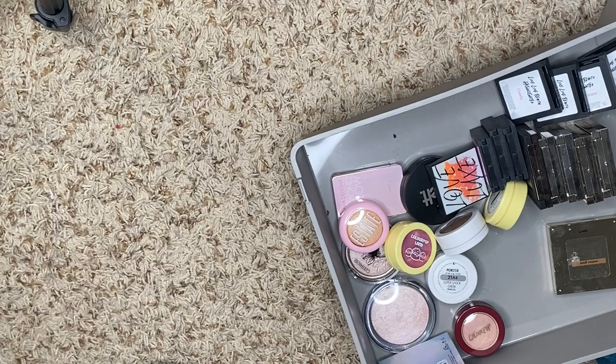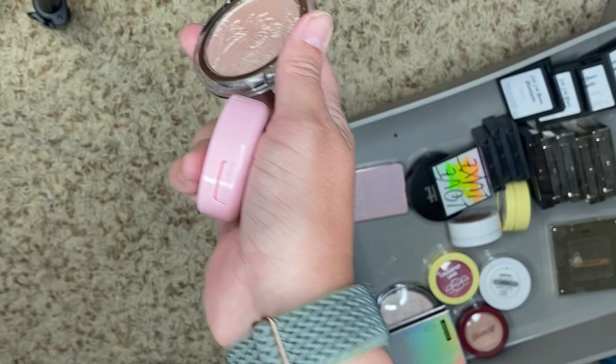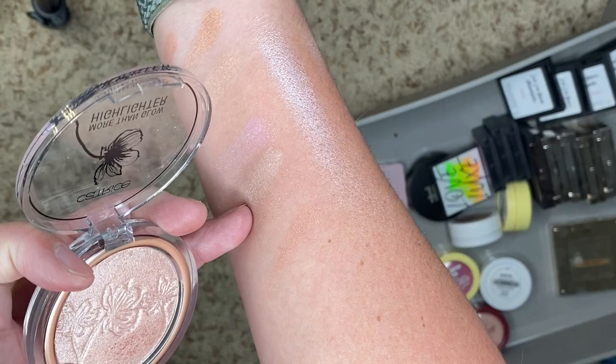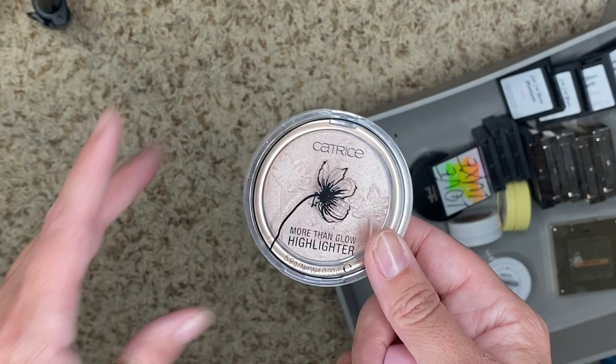We have this guy from Catrice — Supreme Rose Beam. It looks gorgeous but I haven't used it very often. It's this beautiful one right here, but I don't use it. Maybe I'll keep it so I can make a makeup look with some lower budget items. I think that's a good idea, so we're going to keep this one.